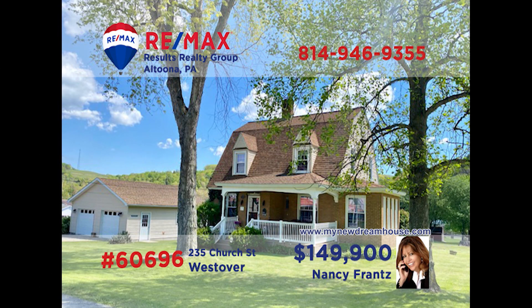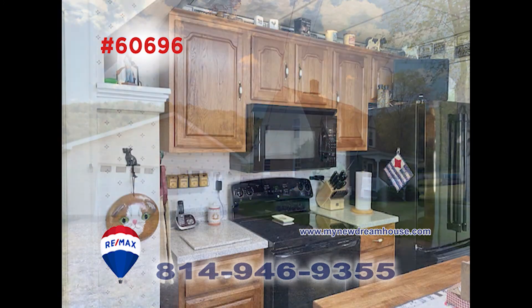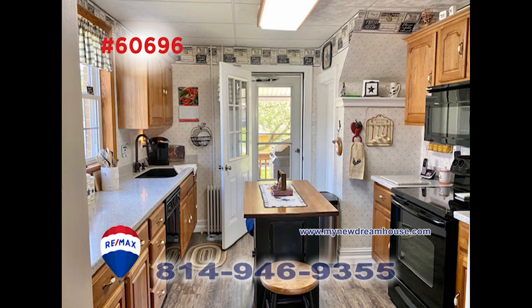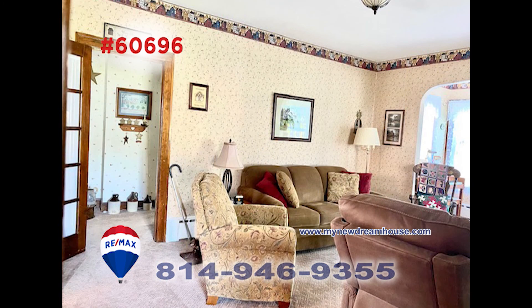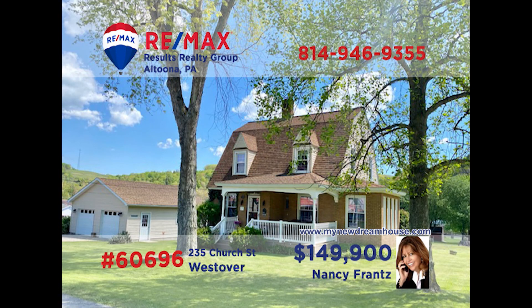Visit MyNewDreamHouse.com to learn more about this charming home in Westover. Nancy Franz says this is a lot of house for the money. The kitchen has been updated and has hickory cabinets, a pull-out pantry, and more. Pass through the foyer to see the cute living room and its country accents. Enjoy nature all year long from inside the nice sunroom. This three-bedroom, two-bath find also has an attached garage and deck. Call Nancy today for more info.